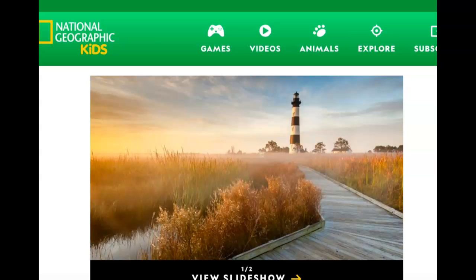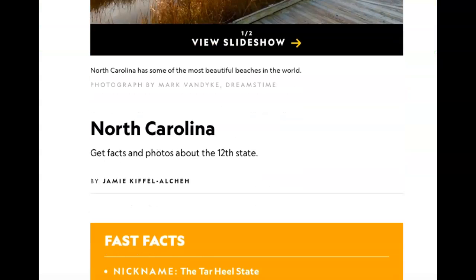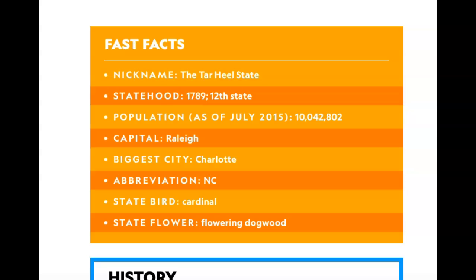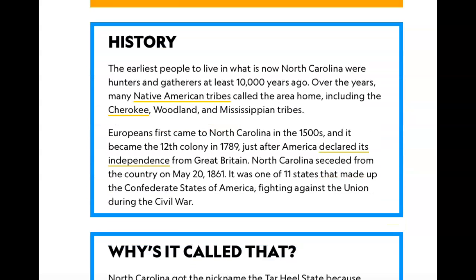For social studies today we are doing the state North Carolina. Its nickname is the Tar Heel State, it was the 12th state and was formed in 1789. The capital is Raleigh, the biggest city though is Charlotte. The state bird is a cardinal and the state flower is a flowering dogwood.